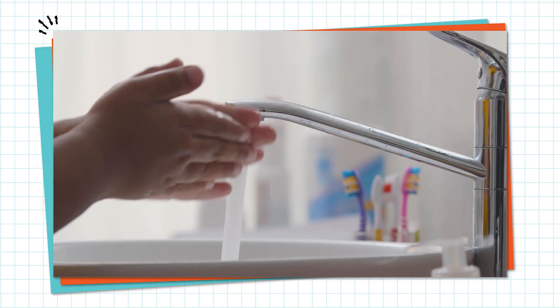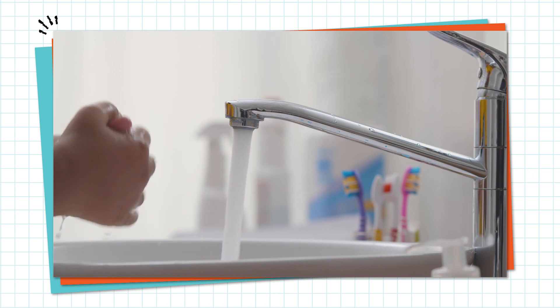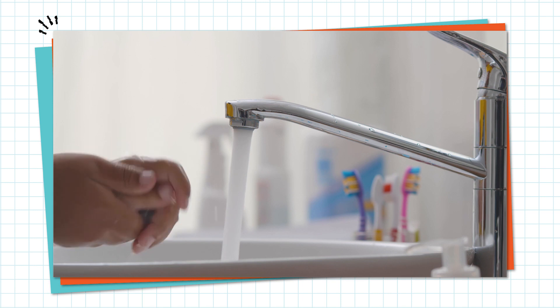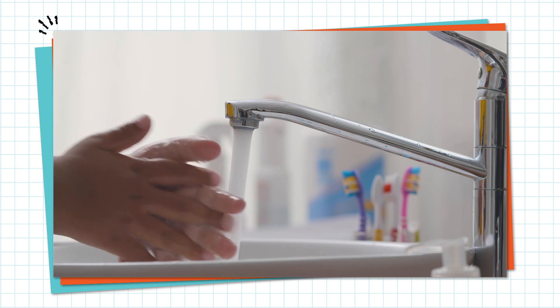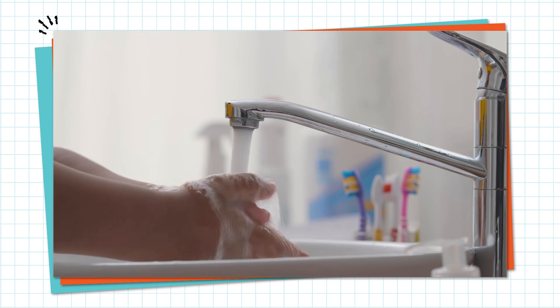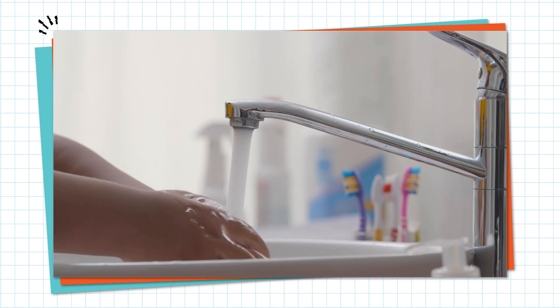Soap's super abilities to mix with both oil and water make it the perfect thing to help us wash our hands, dishes, and clothes. When you use soap to wash your hands, the oil-loving or hydrophobic ends grab onto the oils, grease, or fat from foods and other dirty things. When you rinse, the water-loving or hydrophilic ends follow the water down the drain, taking the bad stuff with it.